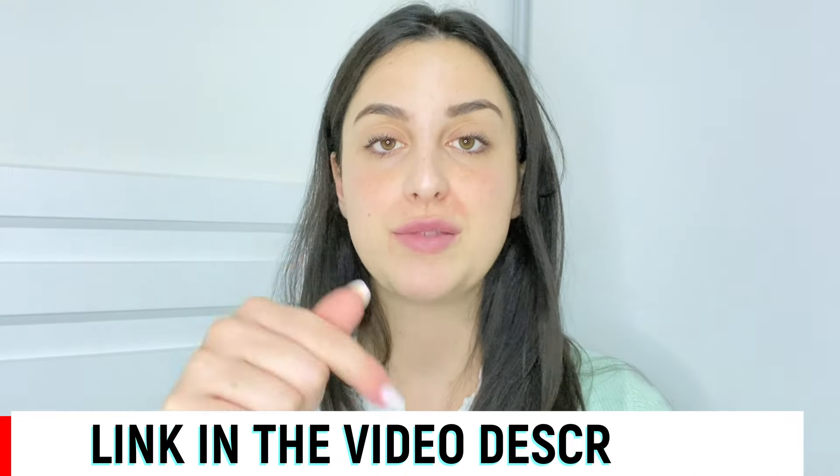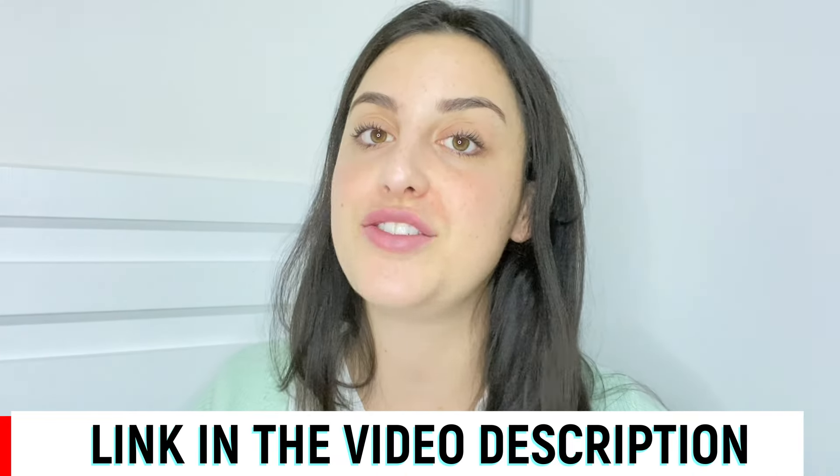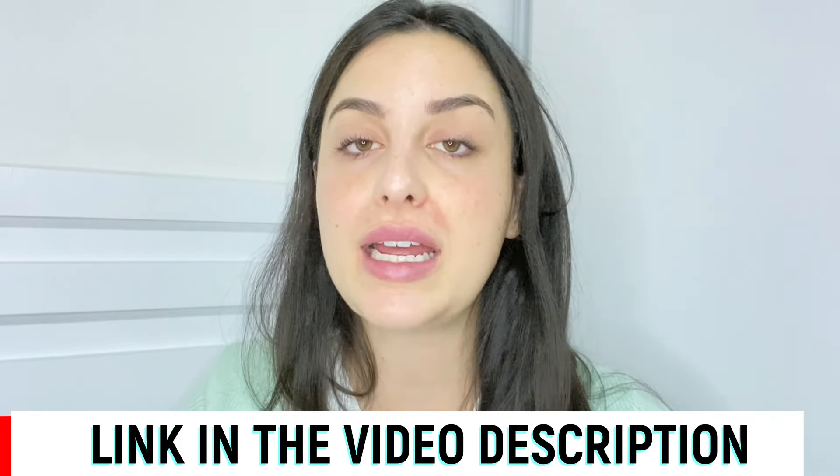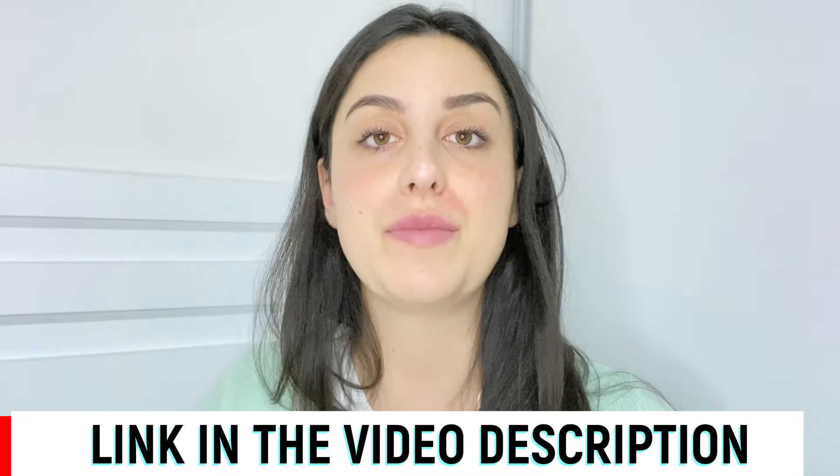I left the link for the official website just below in the description of my video in case you need it. All you have to do is go to the description box and click on the link and you will go directly to their official website where you can find all the complete information. I really recommend you guys to stay with me until the end because the alerts will be available only here on this video.